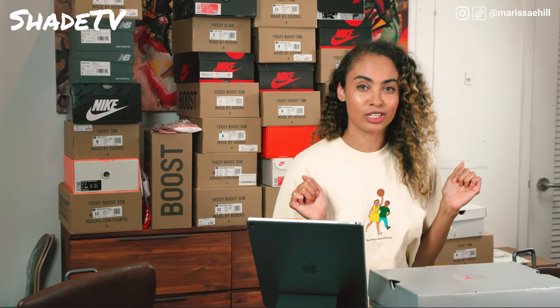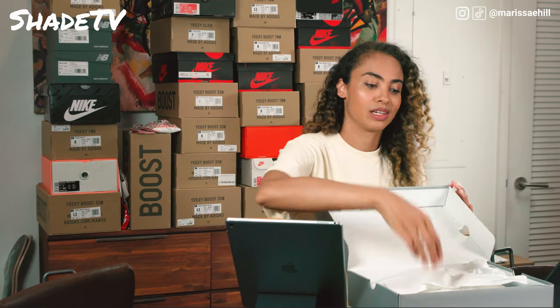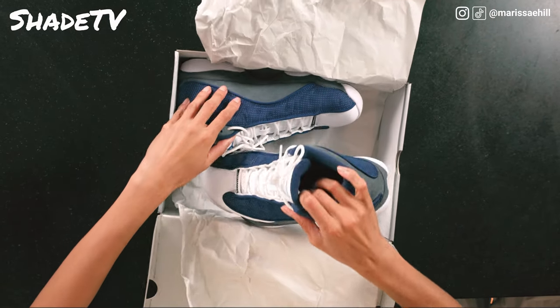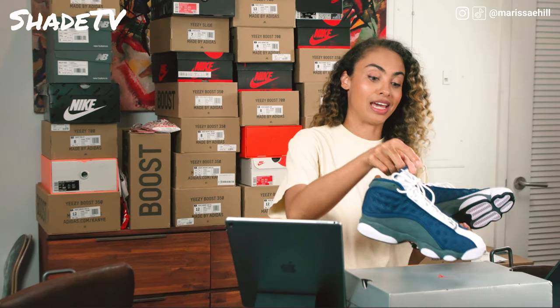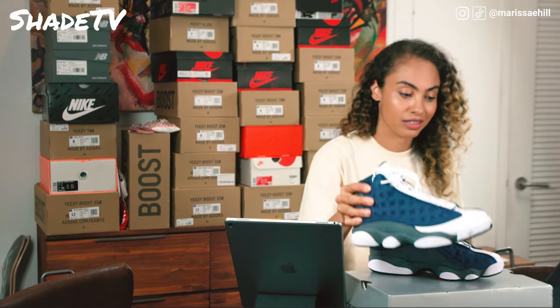None other than the Jordan 13 Flints — let's do this. A bit delayed on my post as things have been pretty crazy. Took a week off, but don't worry — we are going to give you a great video on the Flints today. And these are some fresh kicks, my goodness.